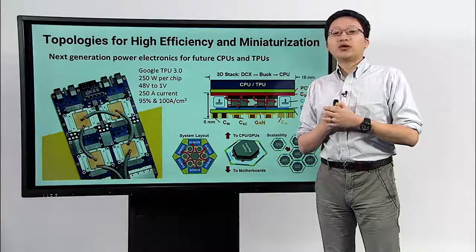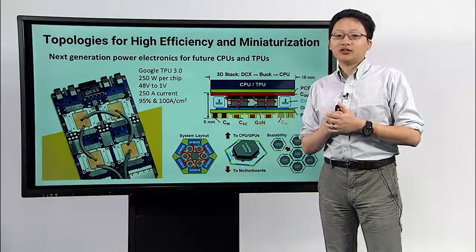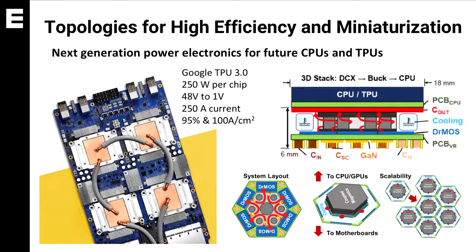One example application that we're currently looking at is topologies for efficiency and power density. We're currently working with Google and Intel to develop next generation power electronics for their TPUs and GPUs.